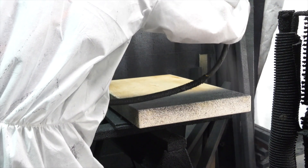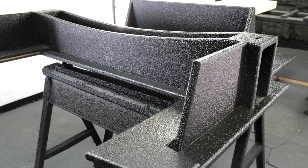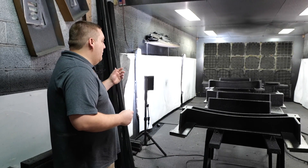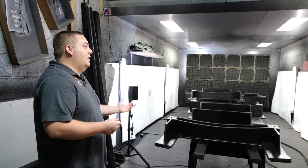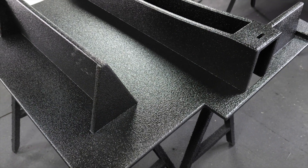We have a nice uniform appearance because of all the time we've spent perfecting our spray techniques. We have multiple colors available. Our standard colors are black, gray, and tan, and we can do custom colors to paint match. We've even done red cabinets to match the color of the actual fire truck.